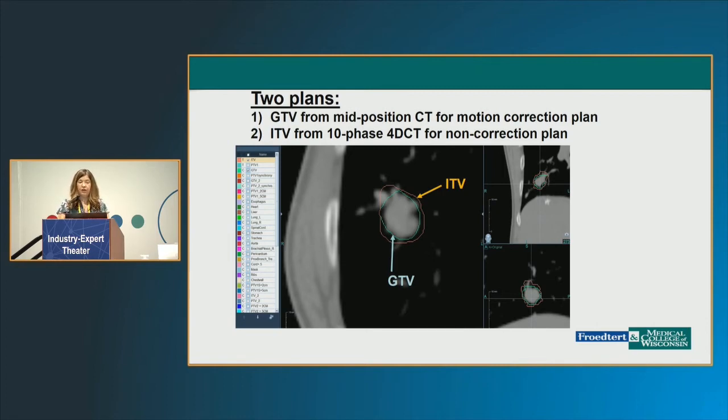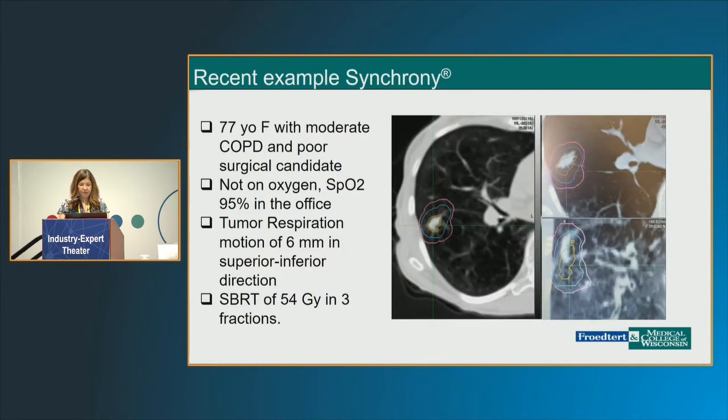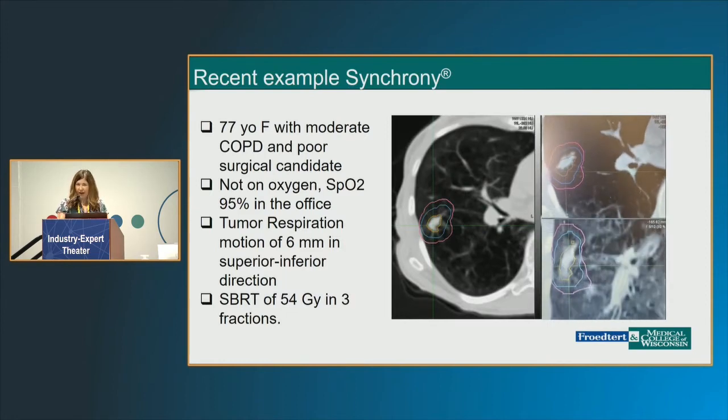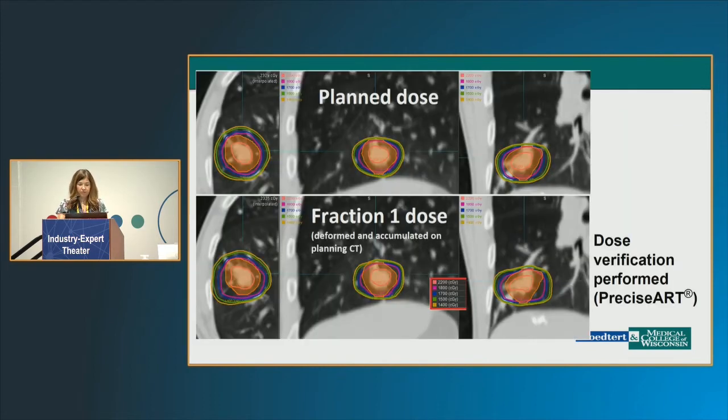For the non-Synchrony plan, we add the ITV; for the Synchrony plan, we do not. That results in these PTVs — a smaller PTV for the Synchrony plan versus the larger one including the ITV. A recent patient had a very irregularly shaped tumor, so we were curious if this would work, and it was a great approach for her. She had moderate COPD and was not on oxygen, but will probably be there in the near future. We treated her also with 54 Gray in three fractions.